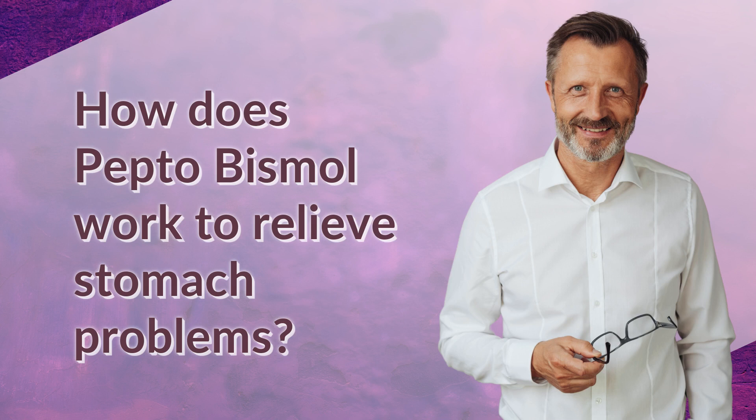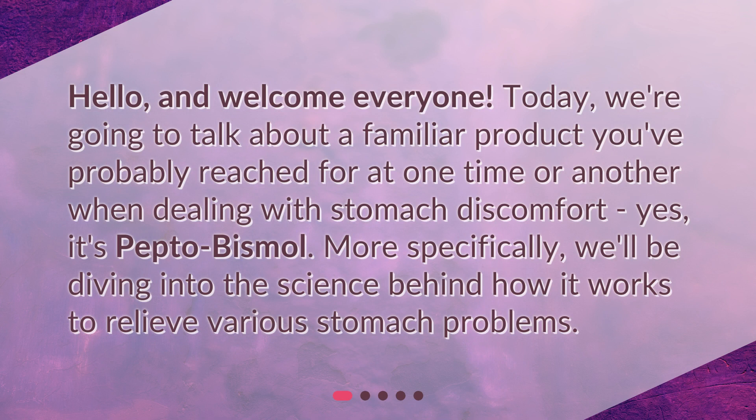How does Pepto-Bismol work to relieve stomach problems? Hello, and welcome everyone. Today, we're going to talk about a familiar product you've probably reached for at one time or another when dealing with stomach discomfort. Yes, it's Pepto-Bismol. More specifically, we'll be diving into the science behind how it works to relieve various stomach problems.